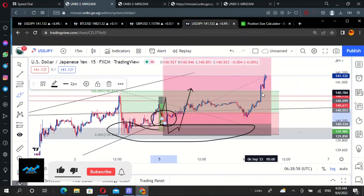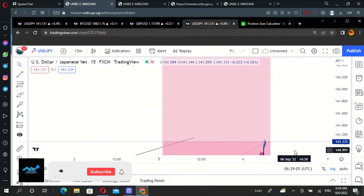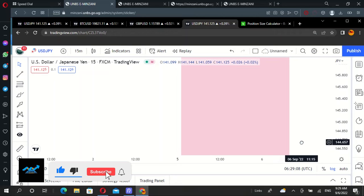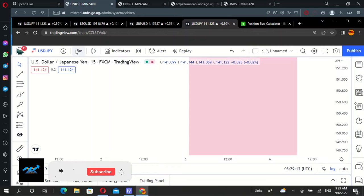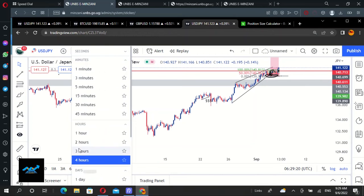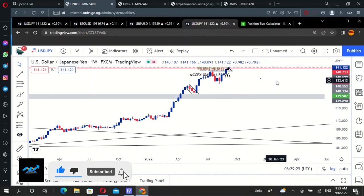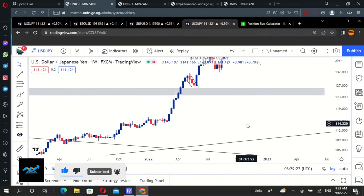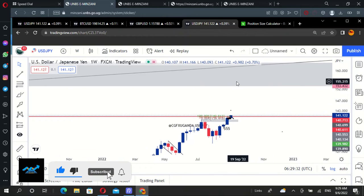From here, it has been moving, and now it has passed the premium zone — meaning we are shooting up. We are going up to take out... let me switch to the four-hour timeframe to see exactly where we are heading. Let me switch to the weekly timeframe. We are heading to this zone, right here.